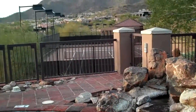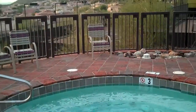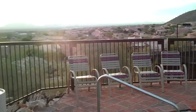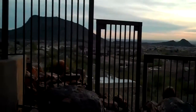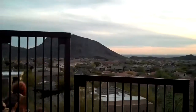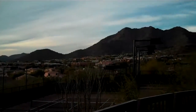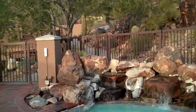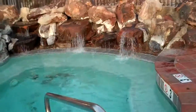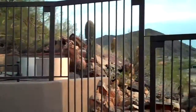Up at the spa at Scottsdale Mountain — the spa overlooks the tennis courts and the entire valley. Incredible views. There you have it, Scottsdale Mountain.